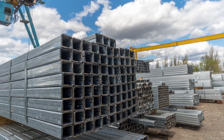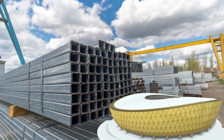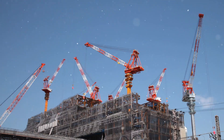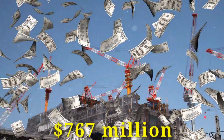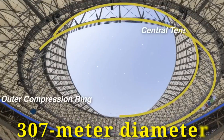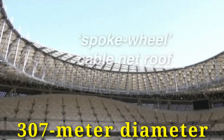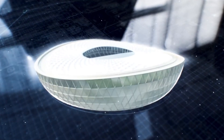Around 1 lakh metric tons of steel were used during the construction of this stadium. Lusail Iconic Stadium has a construction cost of a whopping $767 million. The stadium's 307-metre diameter spoke-wheel cable net roof is one of the largest structures in the world.